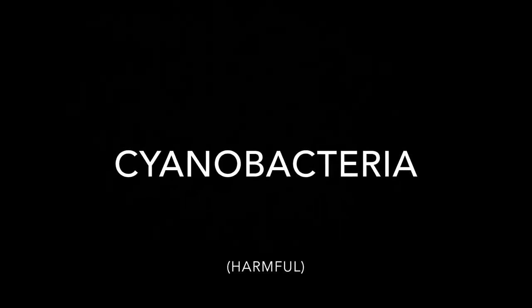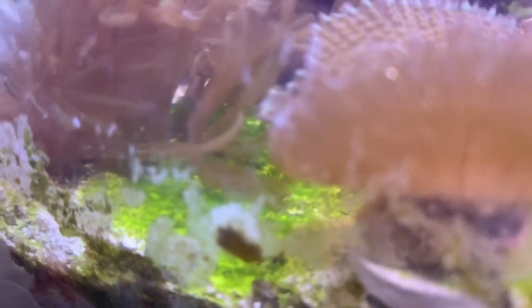Number 13: Cyanobacteria. Cyanobacteria in reef tanks is commonly red, however it can come in many different colors. Commonly called blue-green algae or slime algae, this is actually a photosynthetic bacteria. It grows most prominently with higher levels of phosphate and nitrates and can be harmful once it begins to grow over corals, competing with them for light and agitating them.